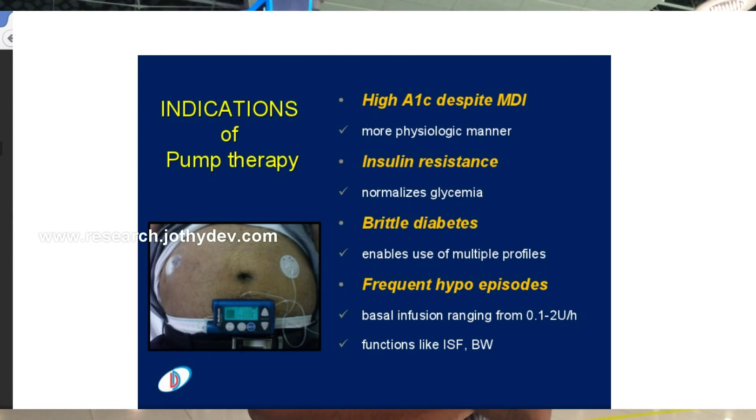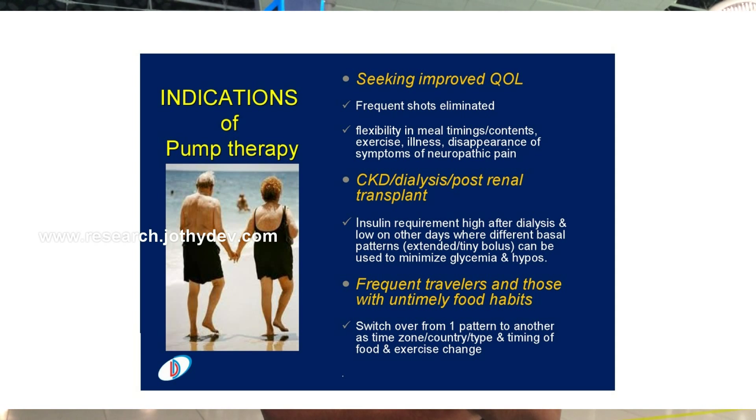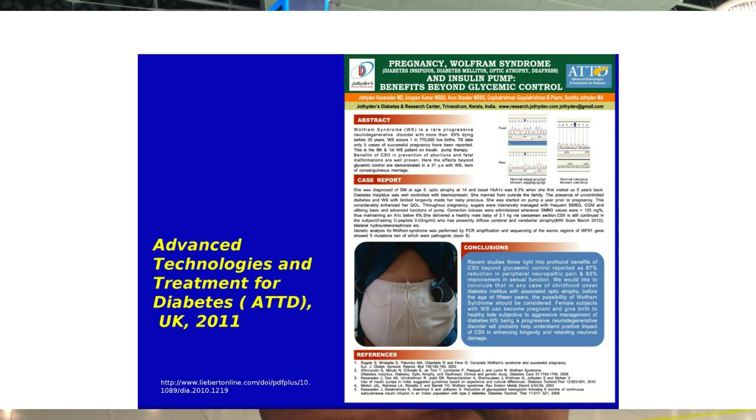Pumps are indicated in uncontrolled diabetes, in those requiring very high dosages of insulin, and in those who require tiny amounts of insulin and are very highly insulin sensitive. They are also indicated for subjects who have recurrent episodes of low sugars followed by high sugars — what you may call brittle diabetes. Pumps are essential in diabetes and pregnancy, and in those with chronic kidney disease and those diabetes patients with coronary artery disease or heart disease.